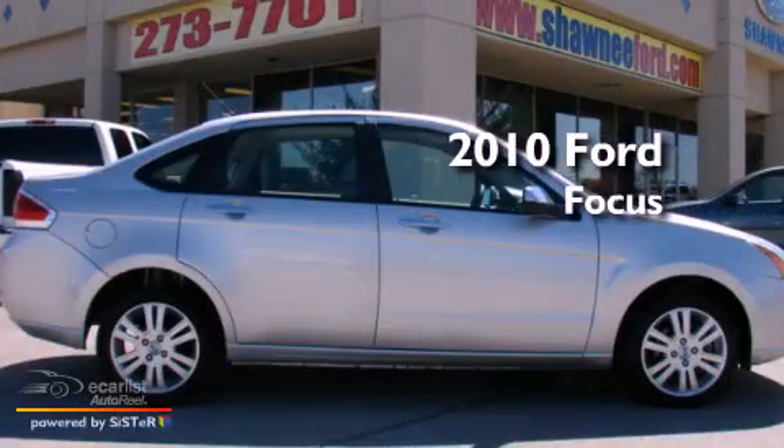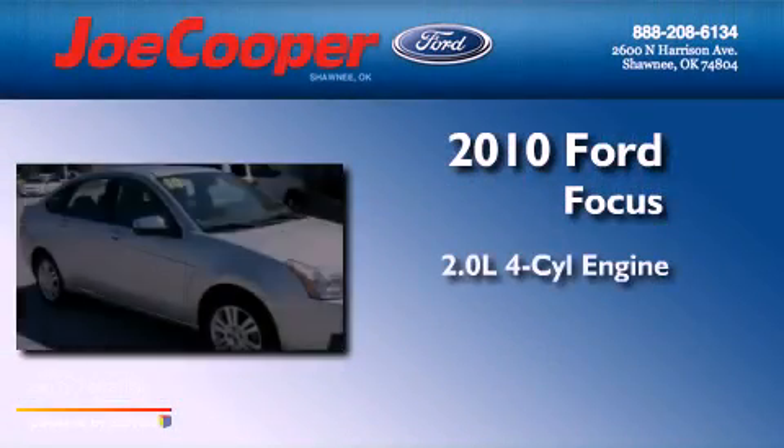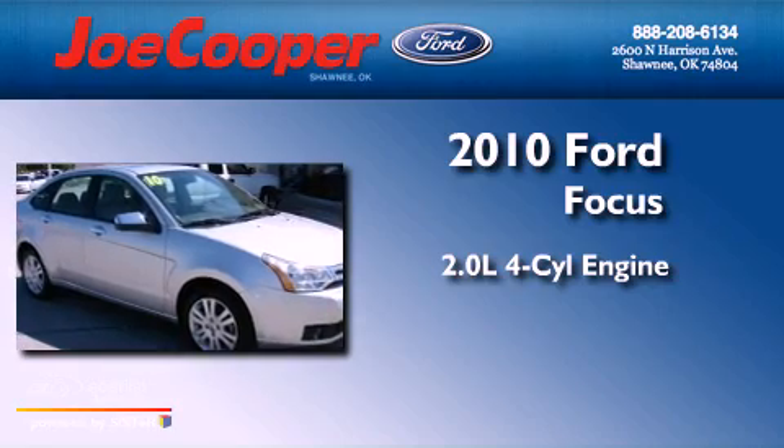This is a 2010 Ford Focus. It has a 2.0-liter four-cylinder engine and a manual transmission.